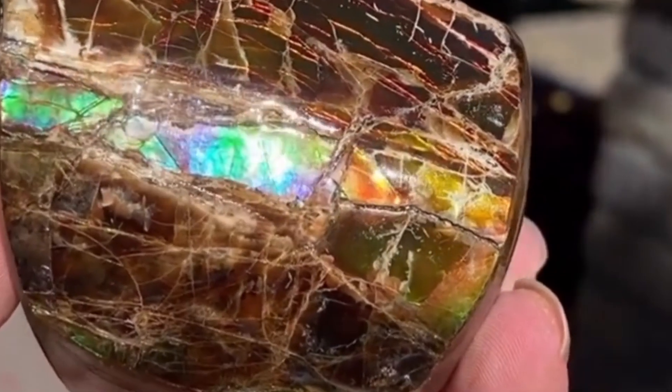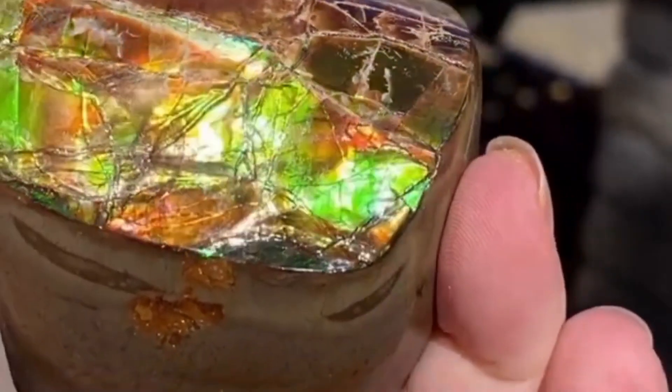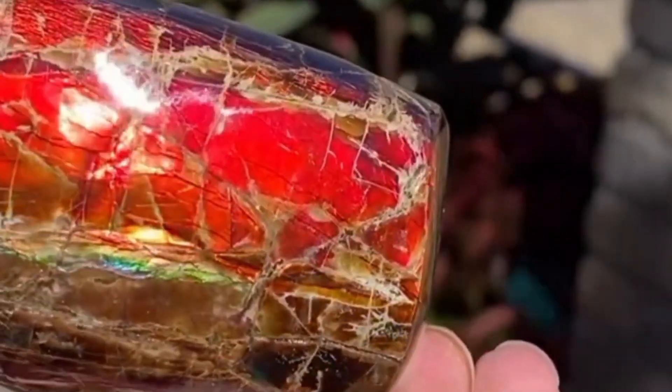This creates a kaleidoscope effect. In the world of metaphysics, ammolite is considered a stone of transformation and prosperity, and it's quickly becoming a favorite in high-end jewelry.